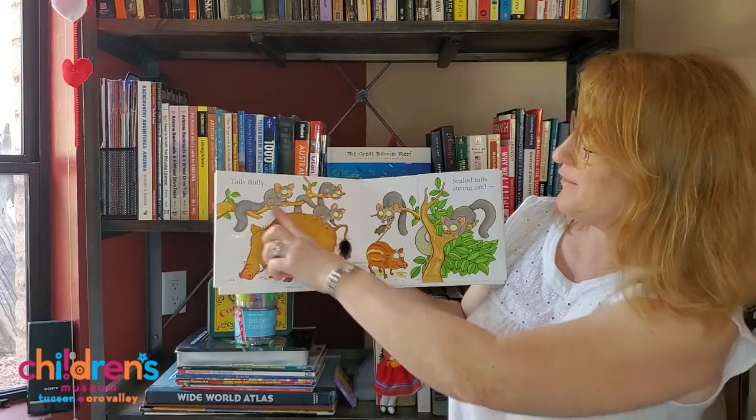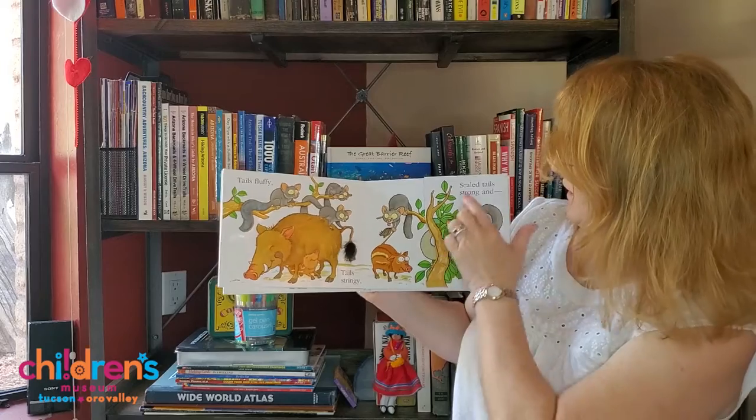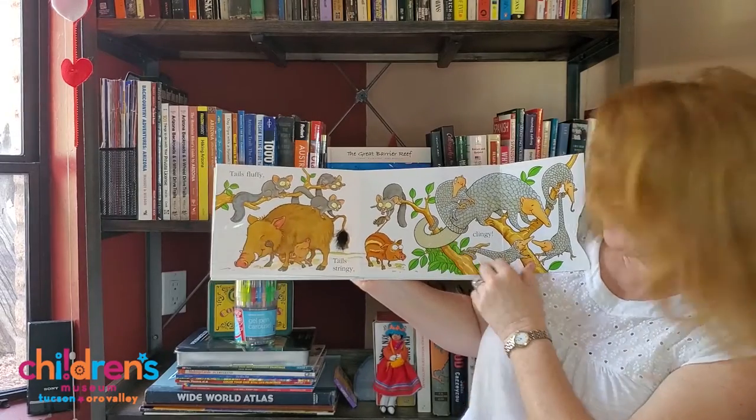Tails fluffy, tails stringy. Scaled tails strong and clingy. Feels kind of leathery.